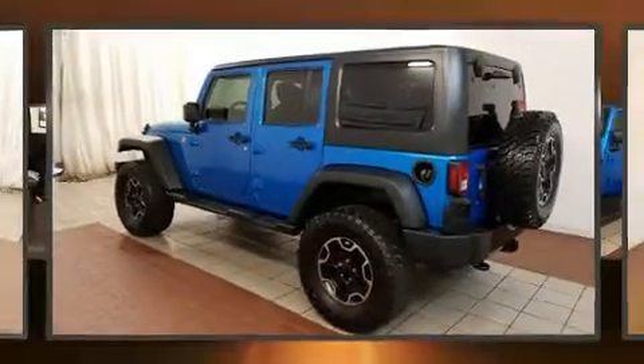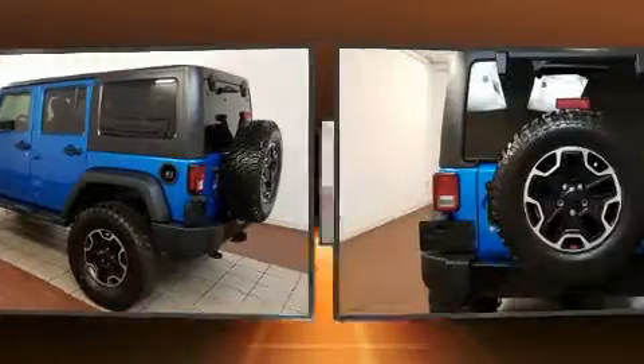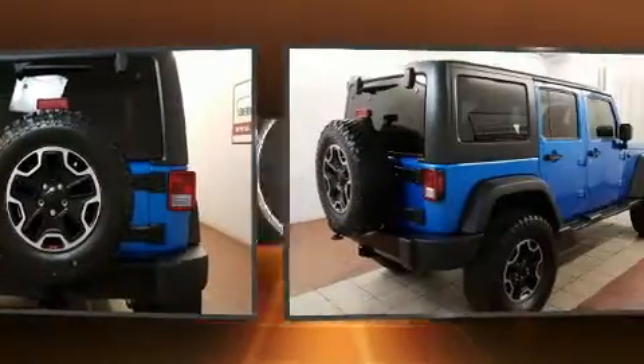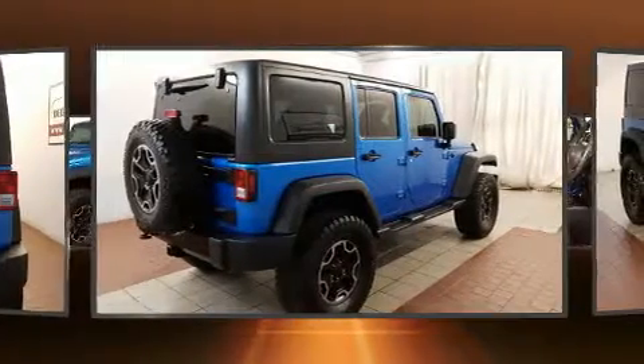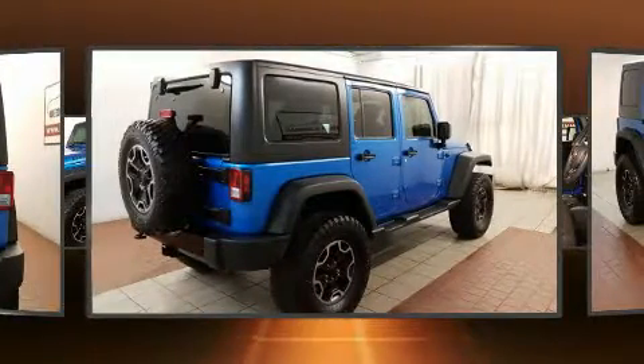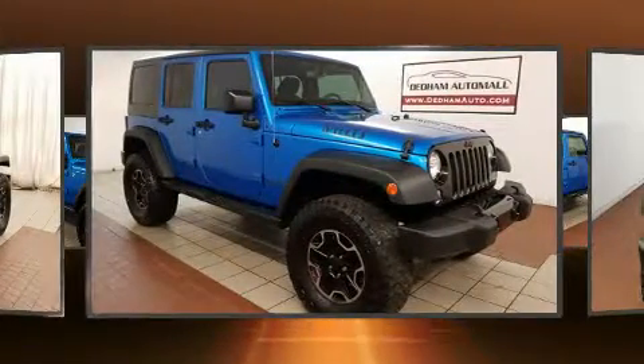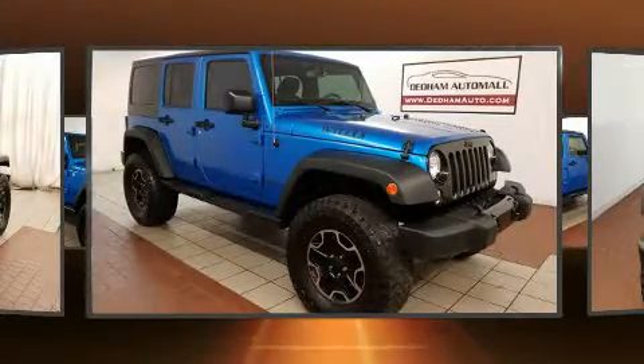The 2015 Jeep Wrangler Unlimited with fewer than 25,000 miles on the odometer. This four-door sport utility vehicle prioritizes comfort, safety, and convenience. It features an automatic transmission, four-wheel drive, and a refined six-cylinder engine.